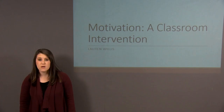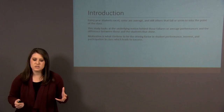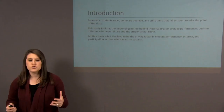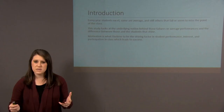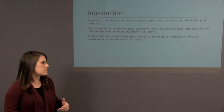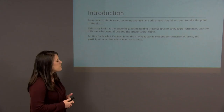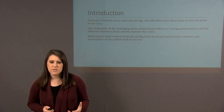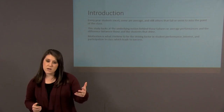Hello, my name is Lauren Willis and I'm going to be doing a presentation today over motivation as my classroom intervention for KHP 601. Just to give you a background of what we're doing, I've noticed just in the short time that I've been teaching that every student is a little bit different. You'll have people that do fairly well in the class, but then you'll have some in every class that seem to miss the point. I wanted to look at the underlying notion behind those failures or below-average performances, and after some research and reflection, I wondered if motivation might not be the underlying factor in all this.